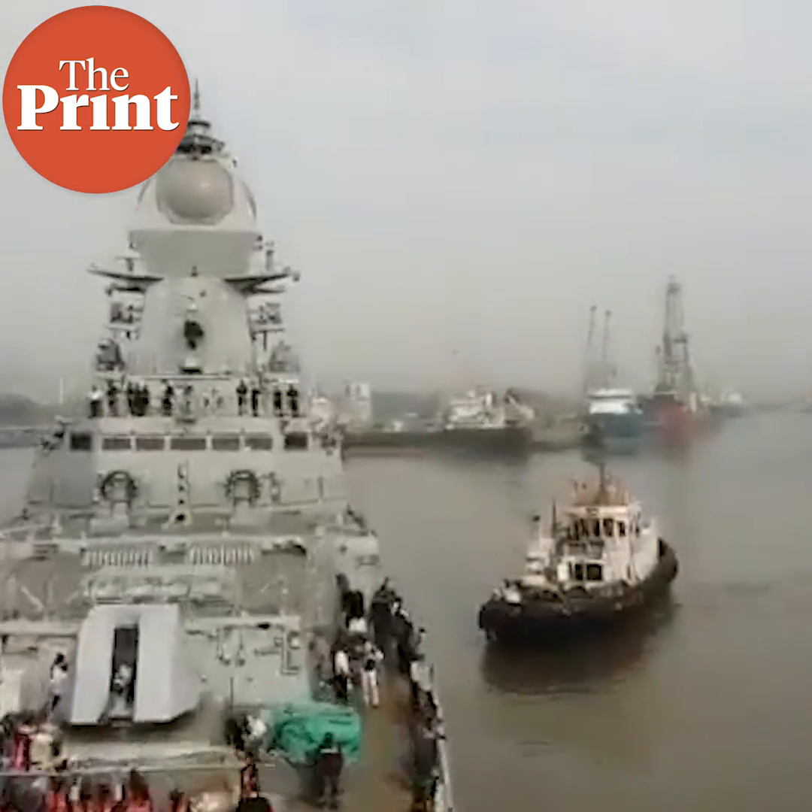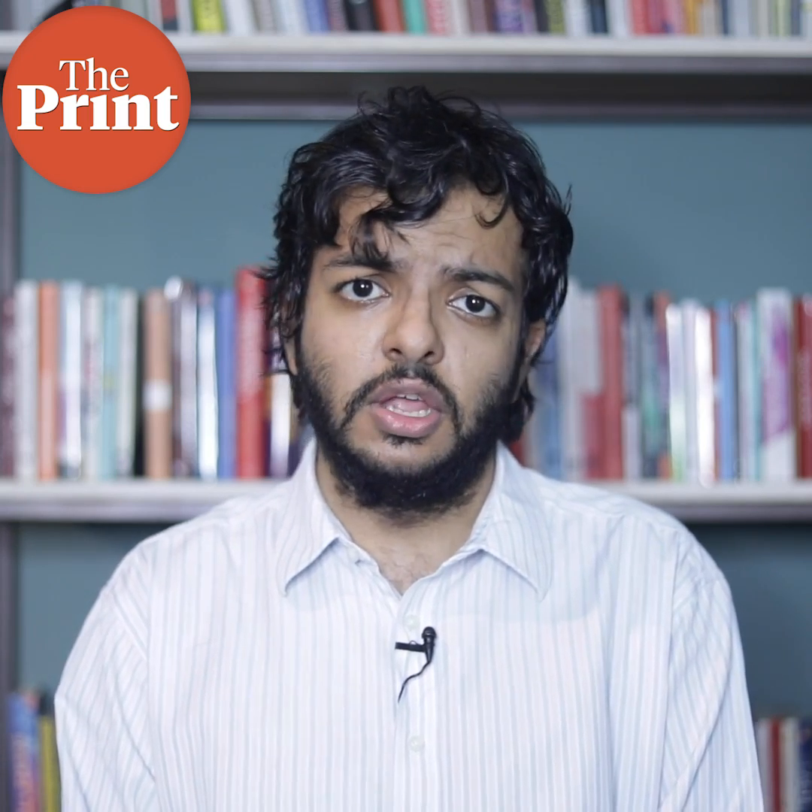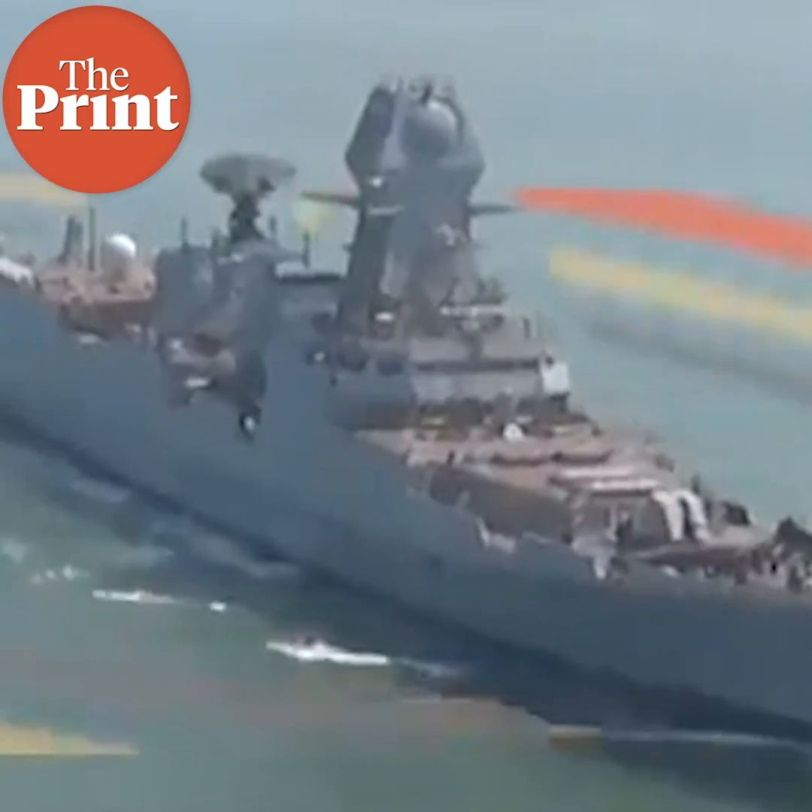A stealth ship is a naval vessel that uses low observable technology inspired by stealth aircraft to evade enemy detection by either radar, sonar, or infrared methods. A major feature of this technology is accounting for angles — radar and infrared rays detect vessels by deflecting and reflecting against the surface of the vessel, known as the Radar Cross Section or RCS.